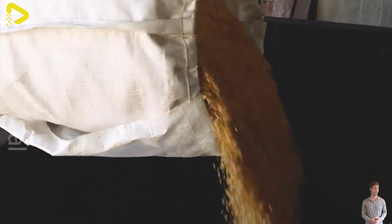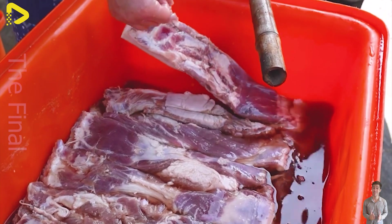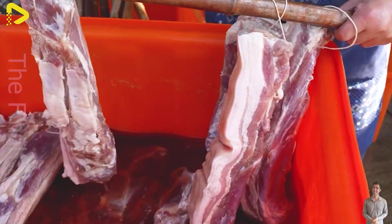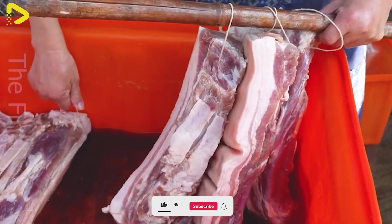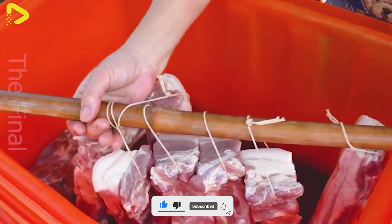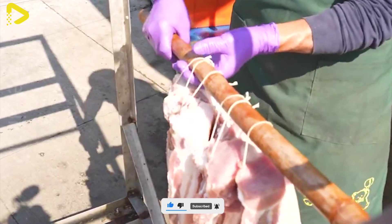After smoking, the bacon is quickly cooled, vacuum sealed, and stored at 0 to 4 degrees Celsius before distribution. Large-scale facilities can produce 5,000 to 10,000 kilograms per day to meet market demand. Cured sausages also go through a meticulous process.